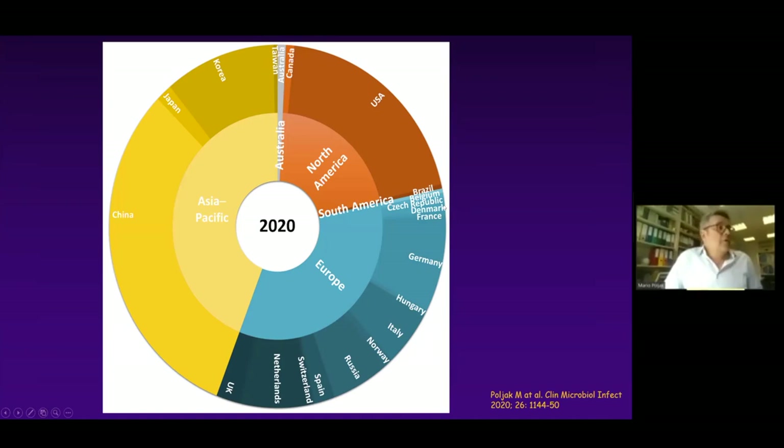Looking at manufacturers in 2020, almost half of all tests are produced in the Asia-Pacific region, a quarter in North America, and a quarter in Europe. Among all countries, China is absolutely the leader in the number of tests on the global market.